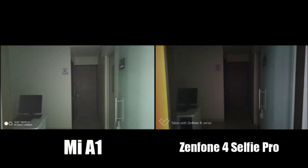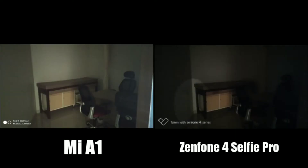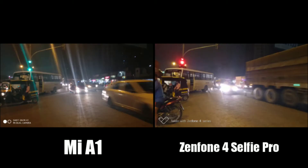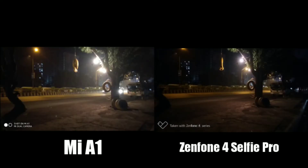When we move to low light pictures, the Mi A1 is doing a slightly better job compared to the Zenfone. But the noise level sometimes increases with the A1, which can be annoying in some cases. Overall, I would prefer the Mi A1 over the Zenfone with regards to low light shots.